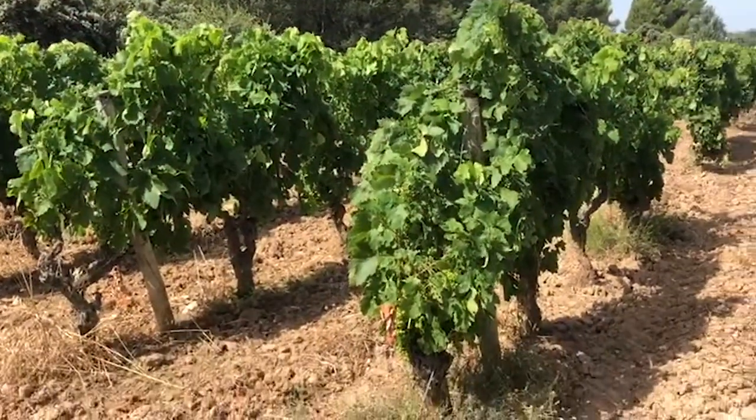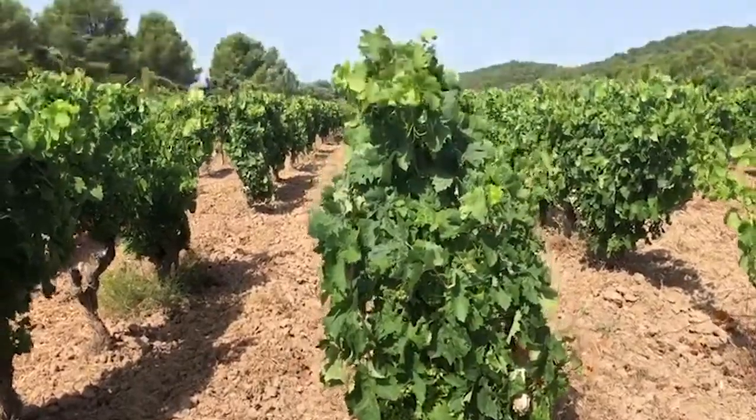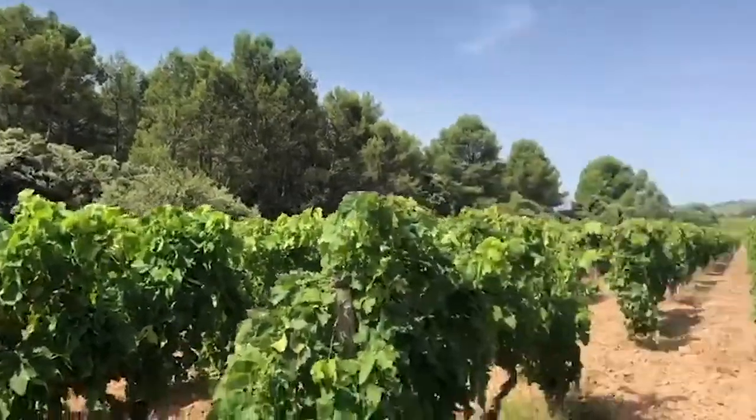And these are the vines for the Racine wine — you can see them over there. The grapes are still green; they're going to be harvesting in a couple of months. You can hear the seagulls and little insects chirping in the background that live in the trees.